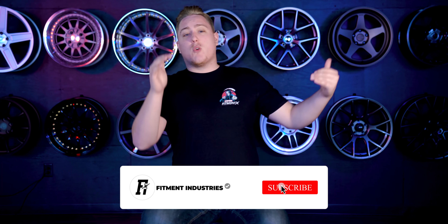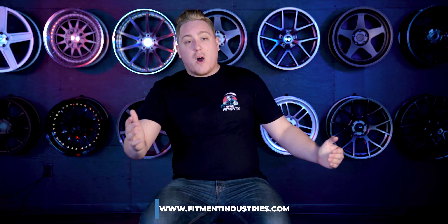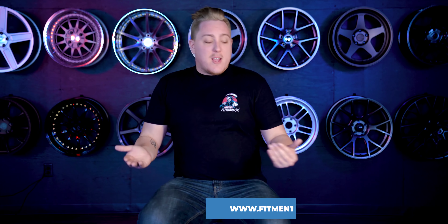Before we get right into it, don't forget to subscribe, and if you're looking for wheels, tires, or suspension for your car or maybe your newly acquired vehicle, don't forget to check out FitmentIndustries.com. And while you're over there, check out the giveaway we have going on with Kansei wheels right now for the month of January.